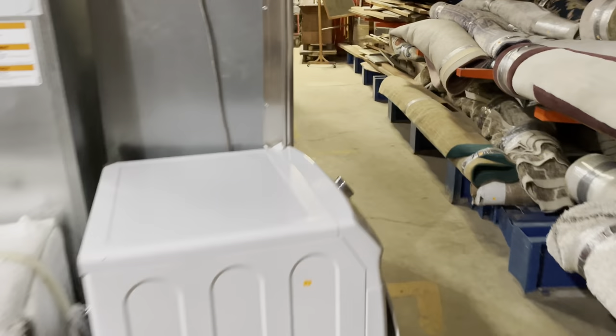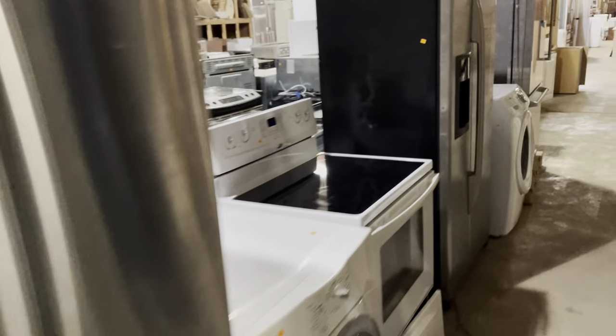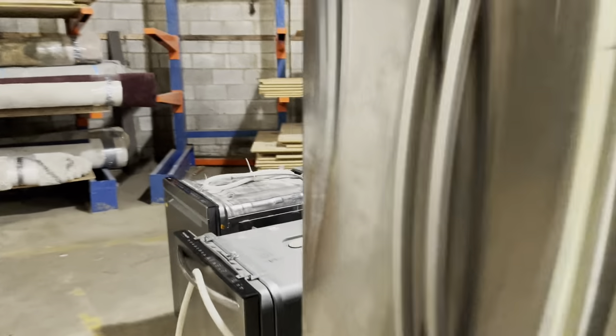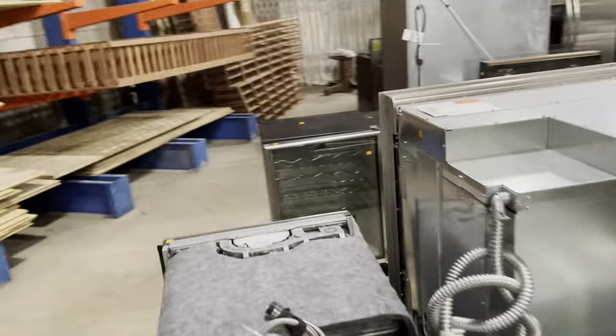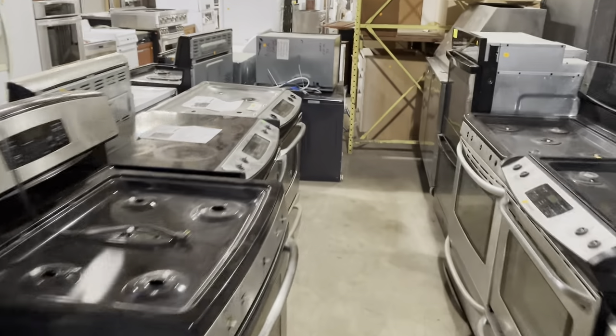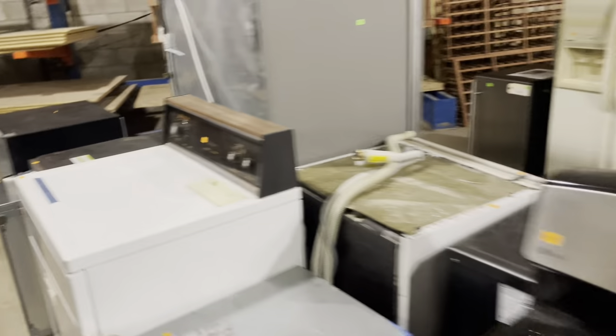Another sticker you may see says 'this appliance is not available for sale.' The reason that is there is because we give free materials to households with limited incomes and also to other nonprofit organizations. So if you see that sticker, it's most likely because it's going to one of our community partners or to a household with limited income. If you're interested in either of those programs, please go to our website — we have a programs link at the top — and you can learn more about how to apply for those.